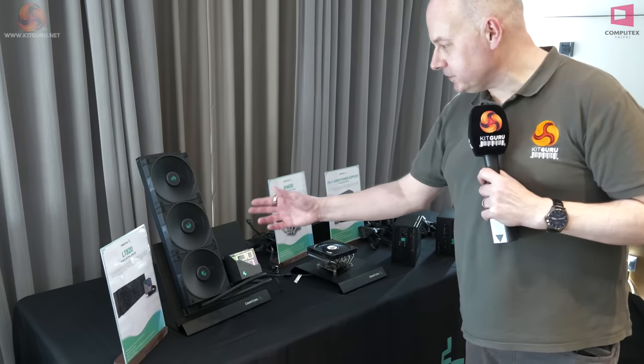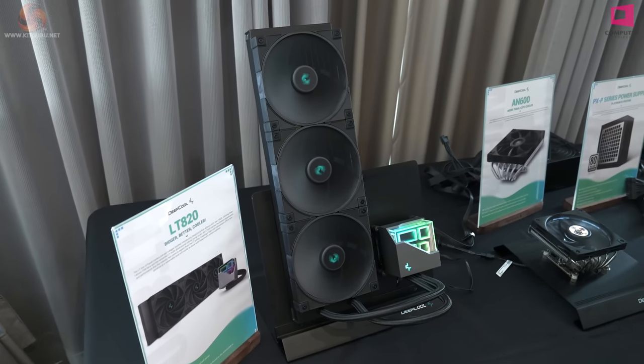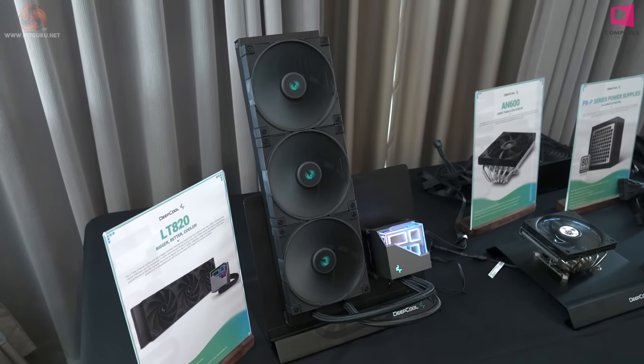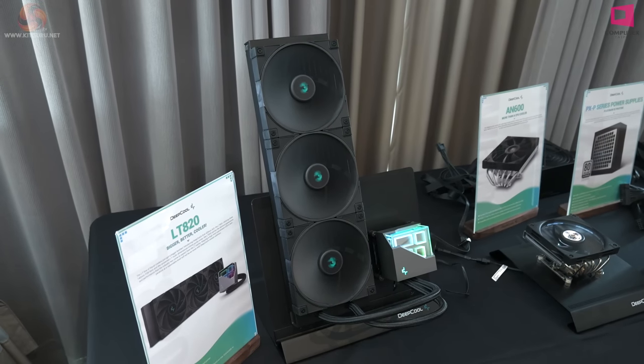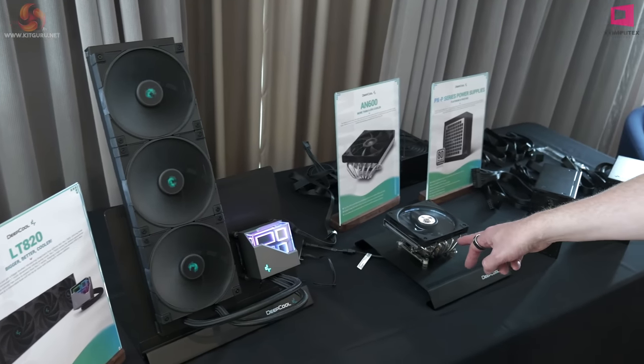To its left, almost for scale, the LT820 is a 420mm version of the 360 we've previously seen. It's going to give you better cooling — that's nice, we like it, but it's not exciting. Whereas the AN600, I think, has real potential.